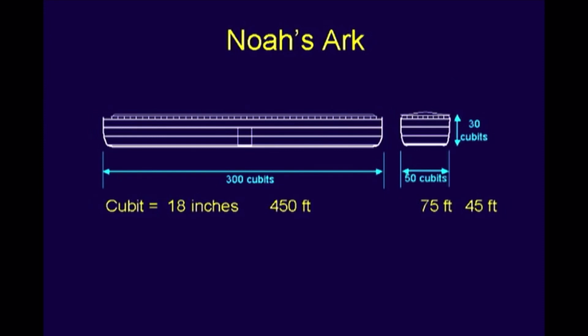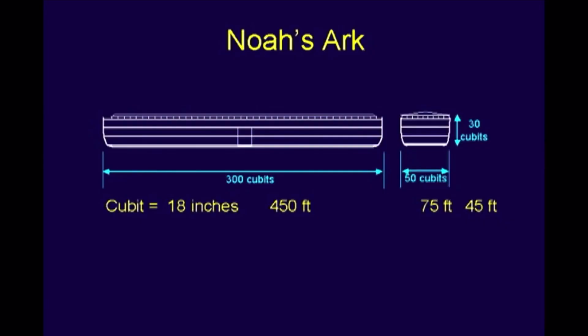That means that this barge that Noah was building in his driveway for 120 years — can you imagine? The scope of this thing: that's longer than a football field. You'd have a tough time squeezing it in the typical stadium. That is a big project. The beam is 75 feet wide, if I'm using an 18-inch cubit. And it's 45 feet high, three decks high, plus maybe some people figure the top was a fourth deck.